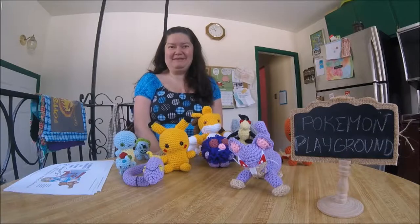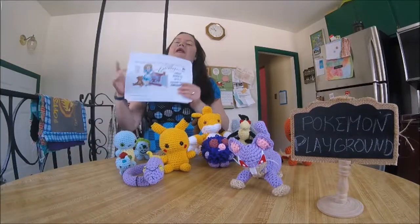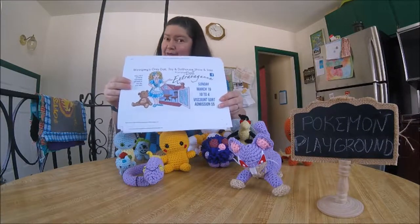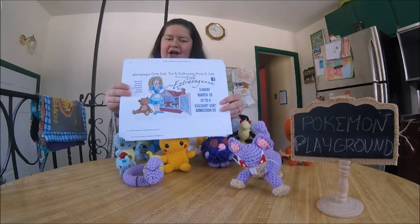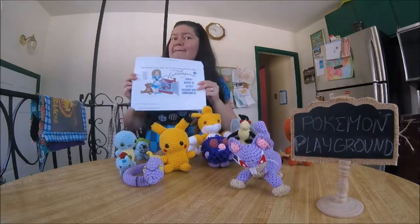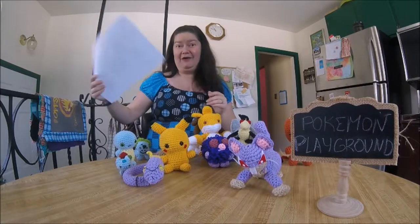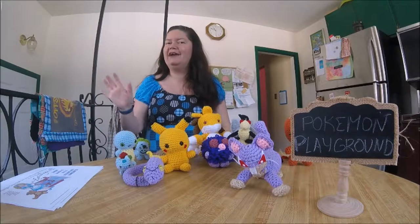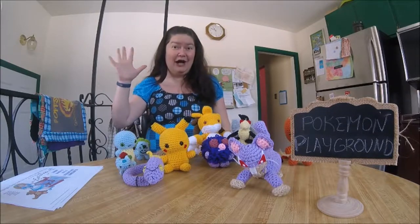Welcome to another Mumsy video! Today we're going to talk about a doll show I'm doing next week. It's in Winnipeg at the Viscount Gort Hotel on March 19th, that's the Sunday. I think we're going to take a Mumsy video from there, so stay tuned for that. For those of you in the Winnipeg area, Awesome Dude will put the electronic version up at the end of the video and all the details in the description.